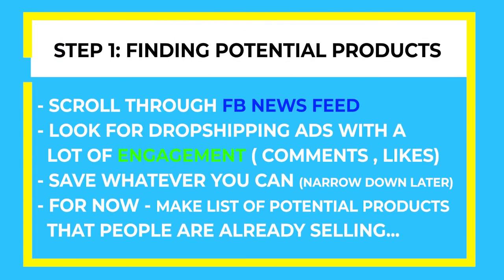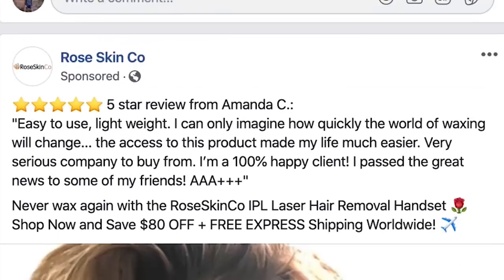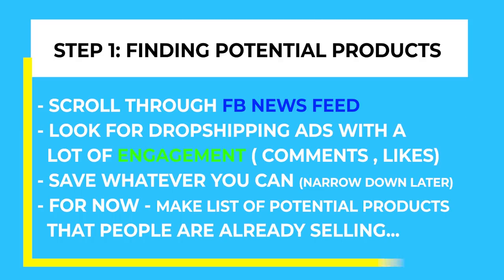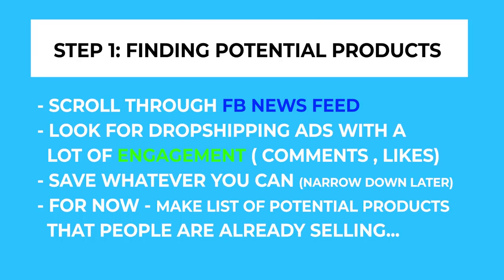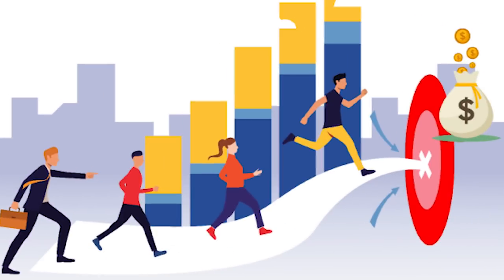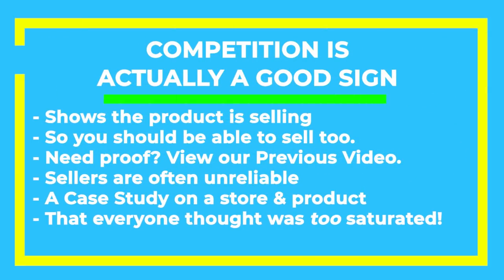The first step is finding several potential products. To do this, you should scroll through your Facebook newsfeed looking for dropshipping ads with lots of engagement. Find whatever you can, and we'll narrow it down later. For now, you just want a list of potential products that people are already advertising. Copying an existing store that's already running advertisements might seem like a bad idea, since that means you'll have lots of competitors before you even begin. But the truth is that competition is actually a really good sign.